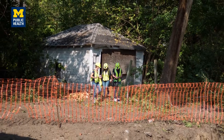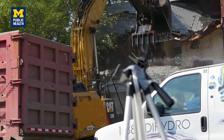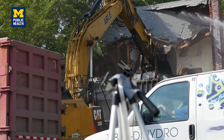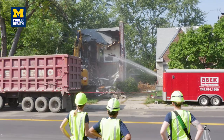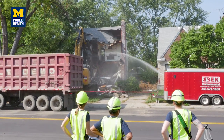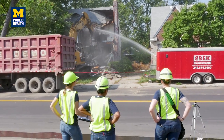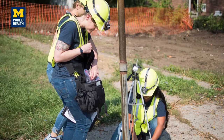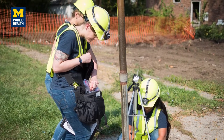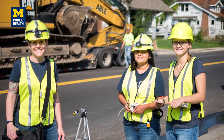We want to compare houses demolished under different conditions — using different amounts of water, or whether they've been abated or haven't been abated for asbestos. In the end, we hope to have a recommendation on whether the city should continue with full abatements of all properties, or it's possible we find no differences in community asbestos levels between abated and non-abated homes.